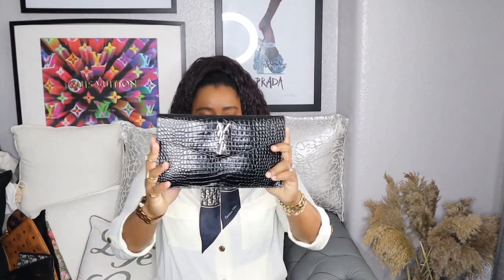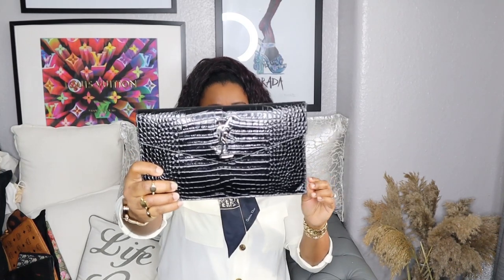Hello guys, welcome back to my channel — good to see you all again. Back with a new video, and today's video is a very exciting one for me because I'm going to be showing you my luxury clutch bag collection, so stay tuned. The first bag I'm going to show you is this amazing clutch bag from Saint Laurent.